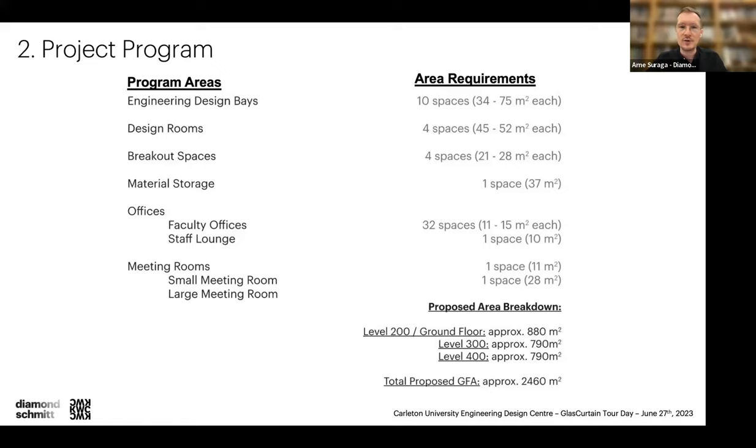The area requirements included 10 engineering design bays on Level 200 with roll-up doors — housing the Formula team, concrete toboggan team, and other automotive teams — as well as design spaces on Level 300 including electronics, the rocket club, and breakout spaces. On the top floor, Level 400, there are 32 academic faculty offices, a staff lounge, open office area, and meeting rooms.